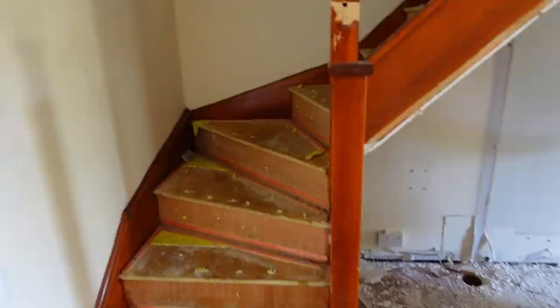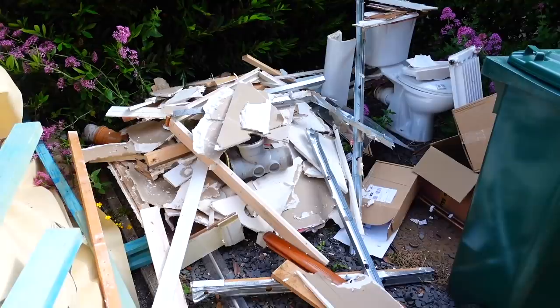I'm just going to take you through step by step to keep you up to date. Absolutely smashing it and loving it - stuff is outside ready to go. Here's all the plasterboard and toilet from the other day - that's all going to get picked up by the waste van.